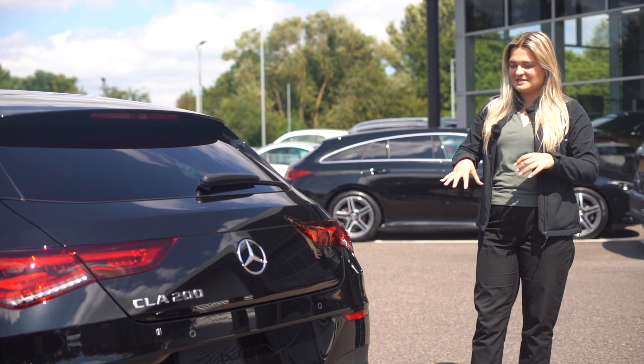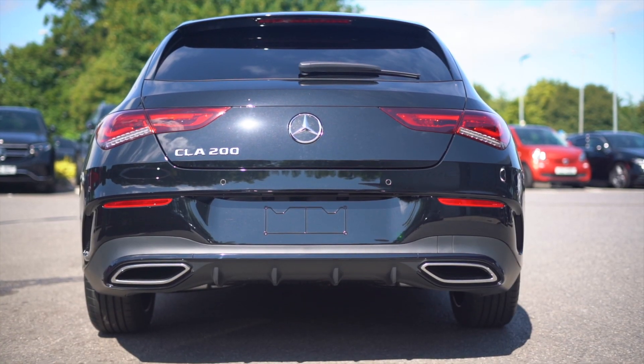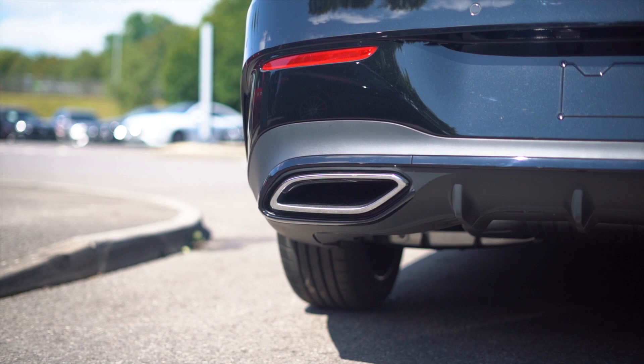Coming to the front, you'll see we've got a diamond pin grille along with the LED headlights. Coming to the rear of the vehicle, you'll see we've got the AMG Line styling for the rear bumper, and we also have dual chrome exhaust tips.